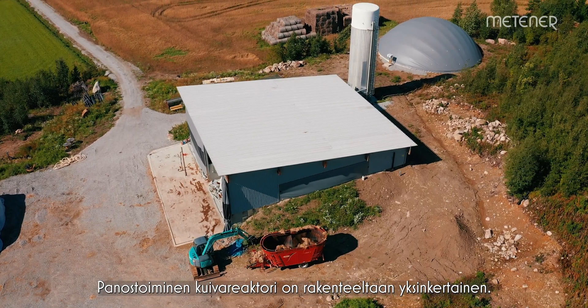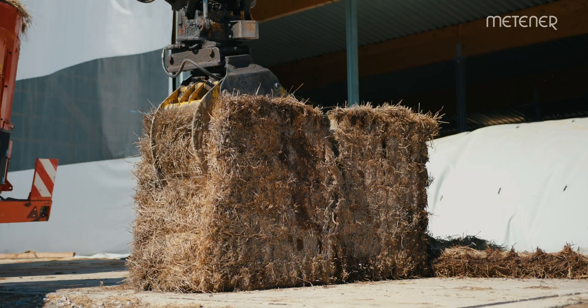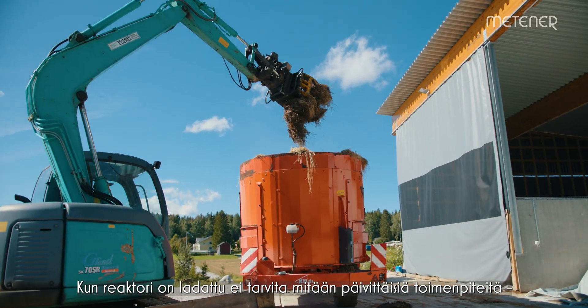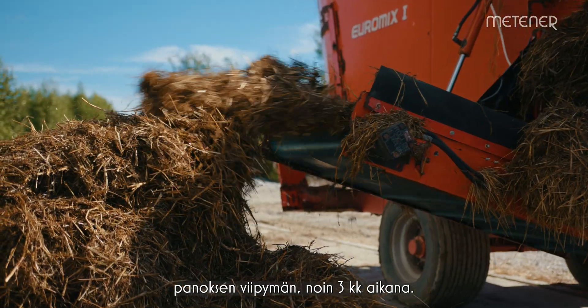Dry batch fermentation biogas plants have a simple and robust construction design. There are no feeders, mixers or heating in the reactors. When a reactor is loaded, there are no daily actions needed during the retention time, which is approximately three months.